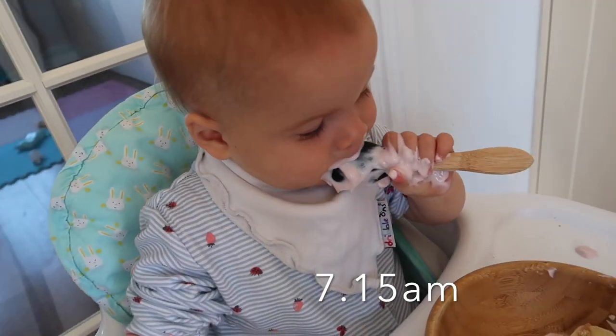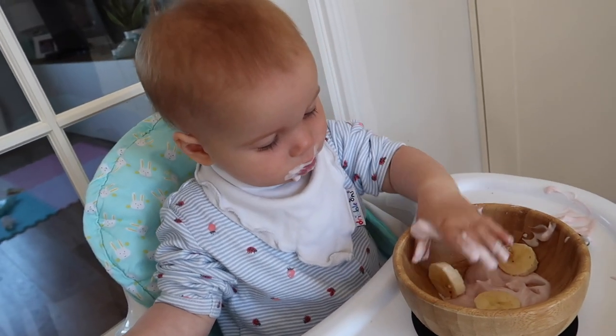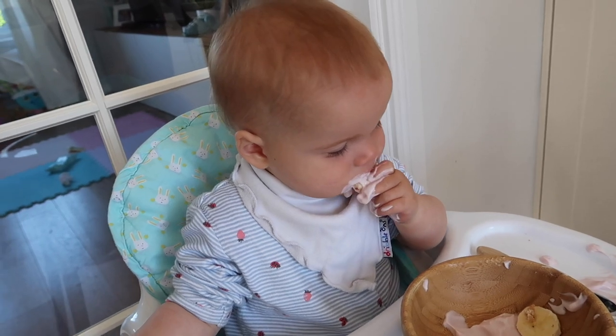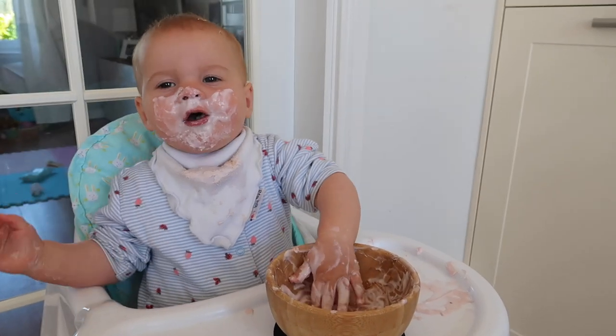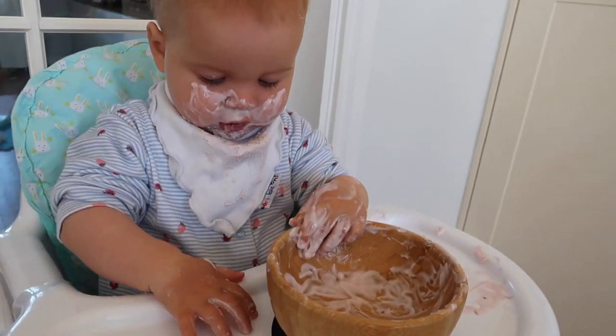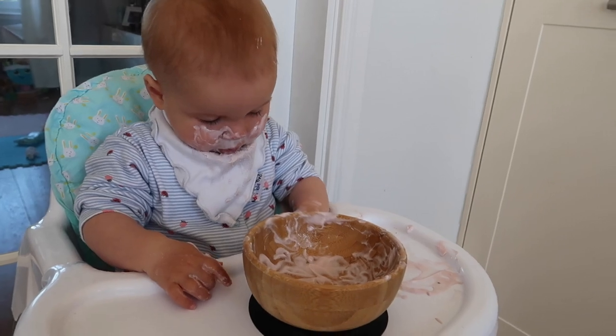I try to make sure Autumn gets a wide variety of healthy breakfast foods while she's still excited to try new things. She's still so small and I'm very conscious about what goes onto her body and what foods we put into her body too. Her favourite at the moment is yoghurt and fruit — today she's having some yoghurt and banana, but this can get very messy.